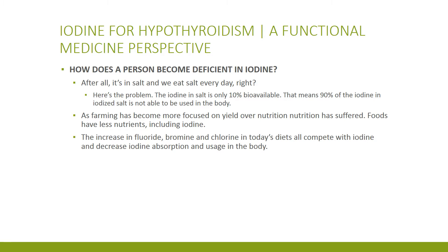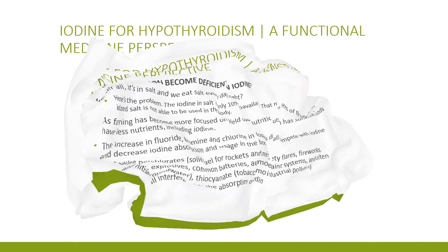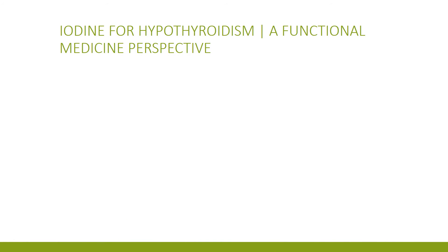We've got fluoride, bromine, and chlorine competing with iodine in your body, which means you don't absorb the iodine like you should. We've got a bunch of garbage in our environment that competes with iodine. So we've got a lot of people without enough iodine in their bodies.